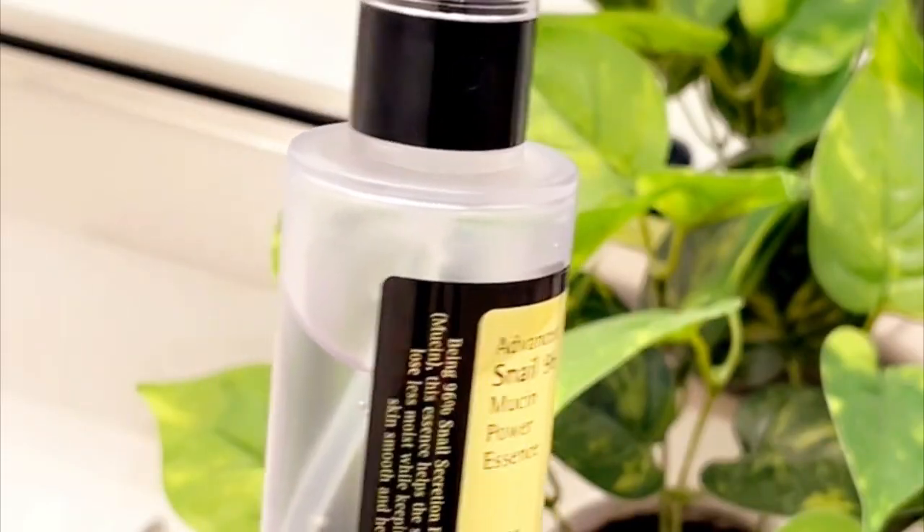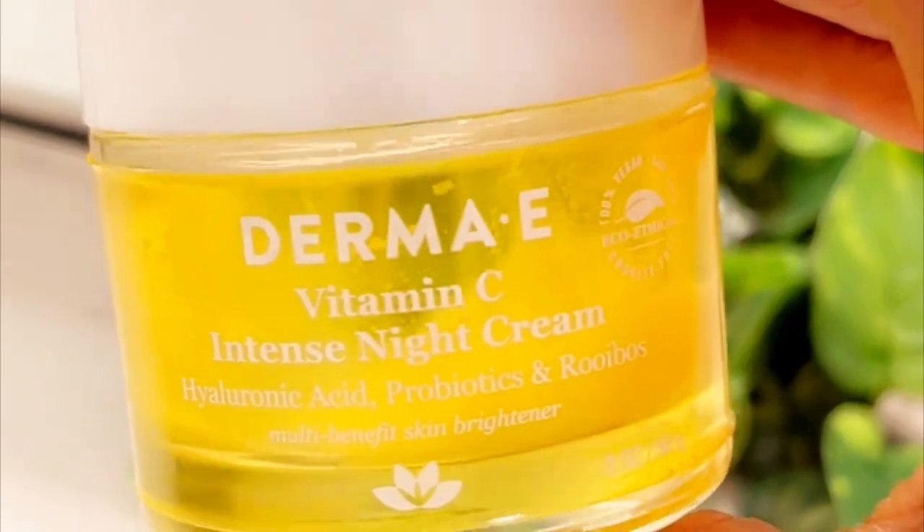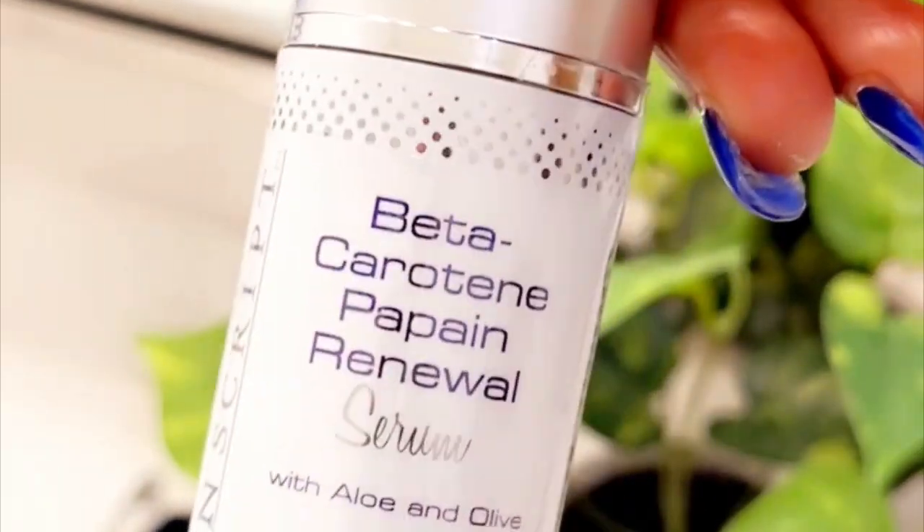I'll be using this snail mucin — guys, this is really good. I also use this vitamin C night intense cream for my skin. I don't actually remember where I got it from but I'll let you guys know. I usually cream my face towards my neck, just to get that even tone.